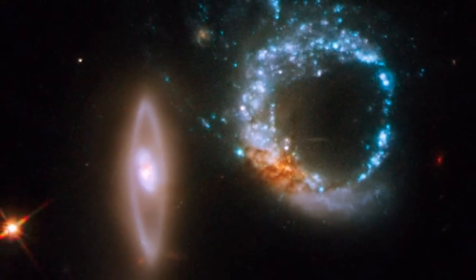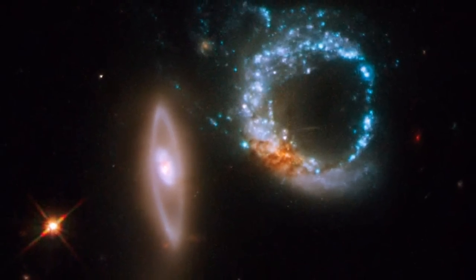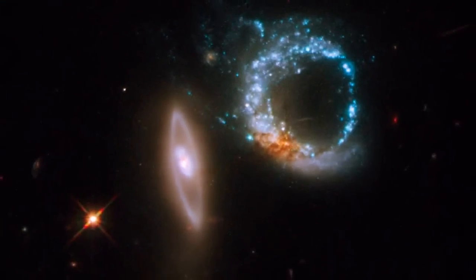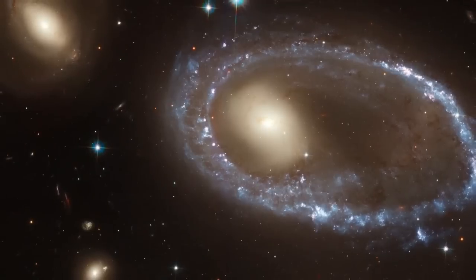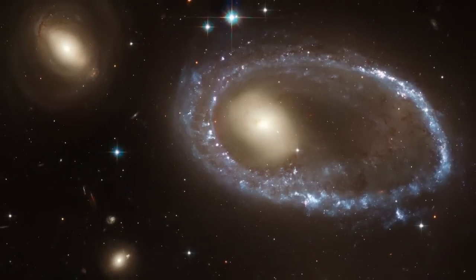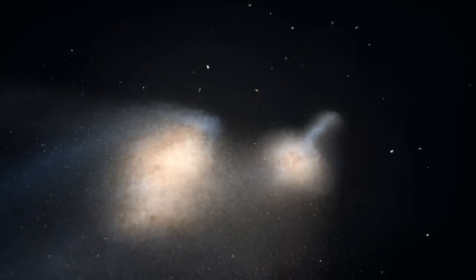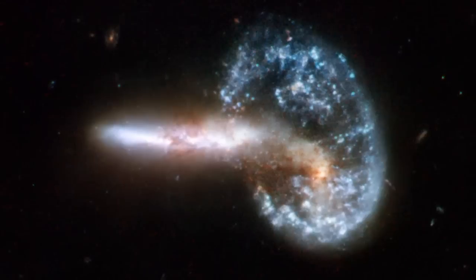But more often, the two galaxies are slightly offset, forming a circle like this one, which is noticeably brighter on one side than on the other. Although collisions and mergers are quite common, the precise alignment and ratio of sizes necessary to form a ring is not possible very often.